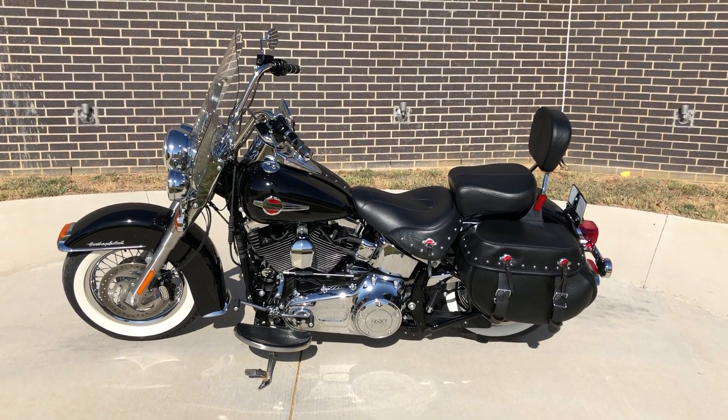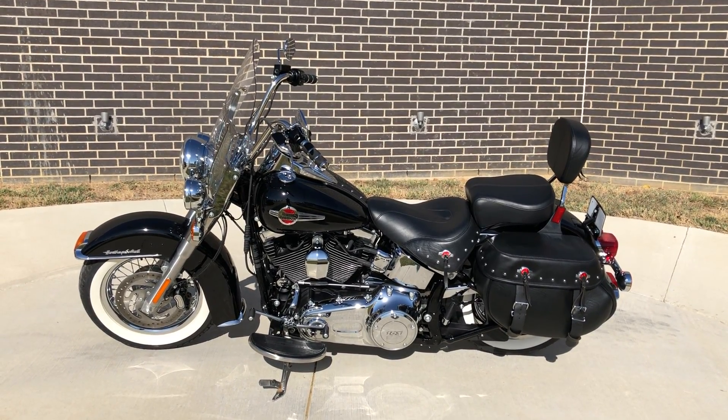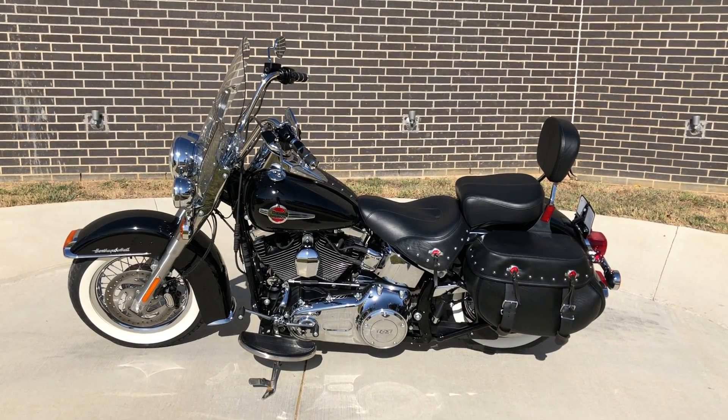Howdy folks, this is Rusty with American Motorcycle Trading Company here in Bedford, Texas. We've got a 2016 Harley-Davidson Softail Heritage Classic, and this is going to be one of our certified pre-owned motorcycles.